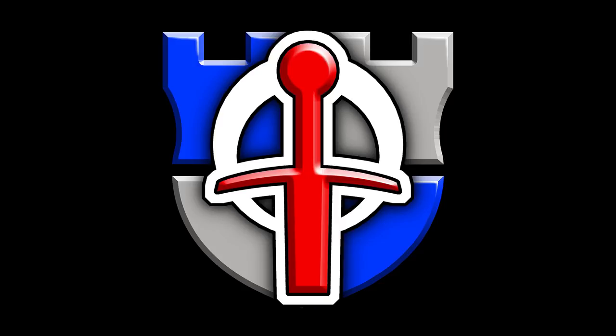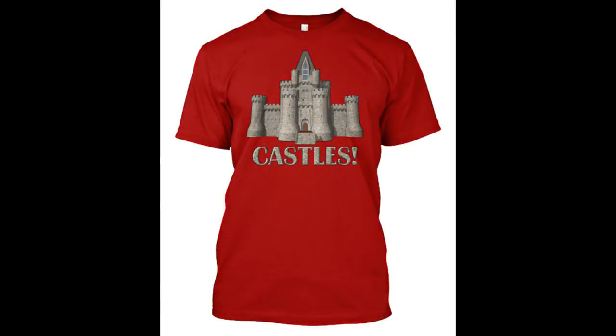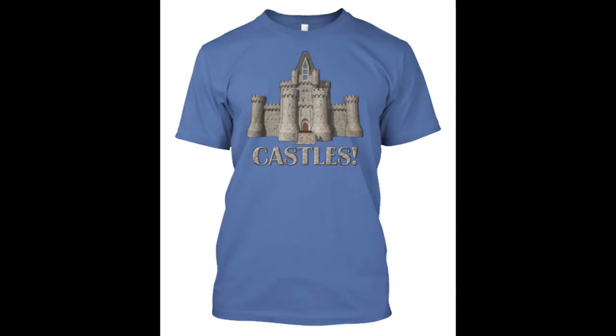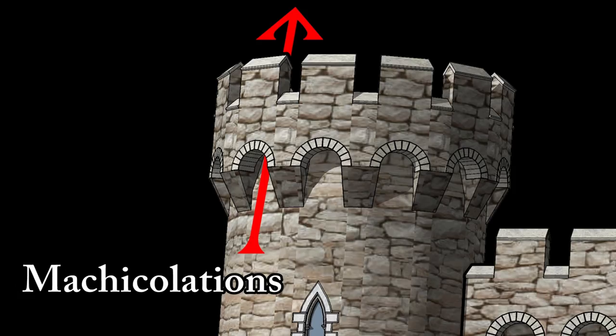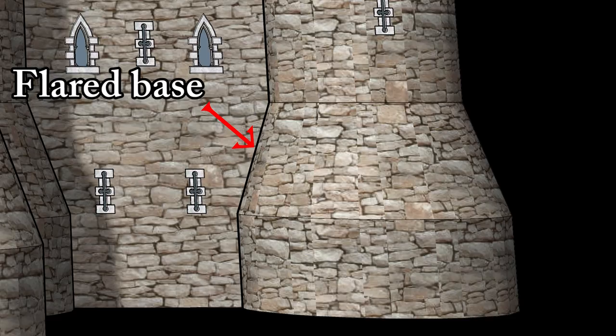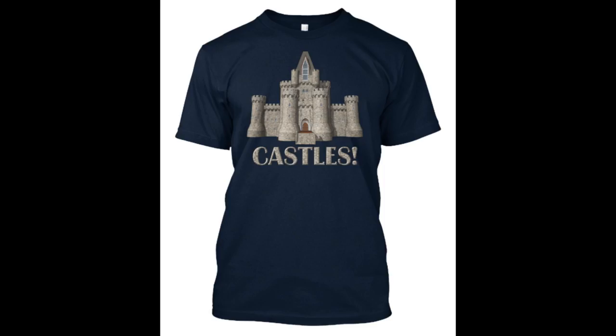This episode of Shadowversity is brought to you by the Castles Shirt! Because castles are awesome and you want to let your friends know that not only are they awesome, but you know that they are awesome, as evident by this awesome shirt with an awesome castle on it. Not just any castle — a historically accurate, properly designed, high-detailed castle with all the bells and whistles. Available through Teespring, link in the description.